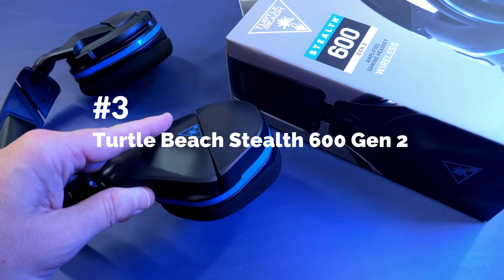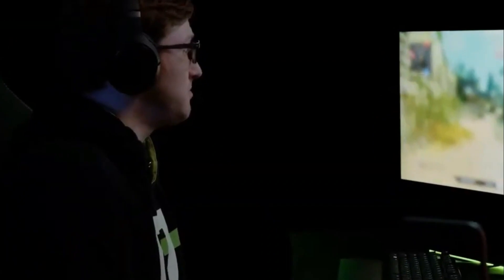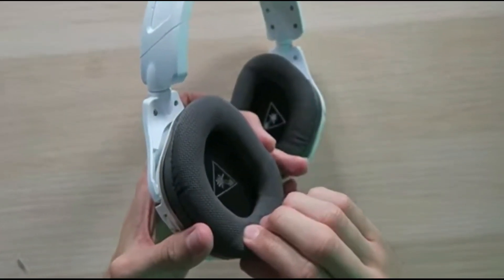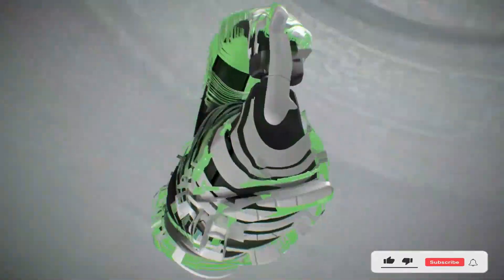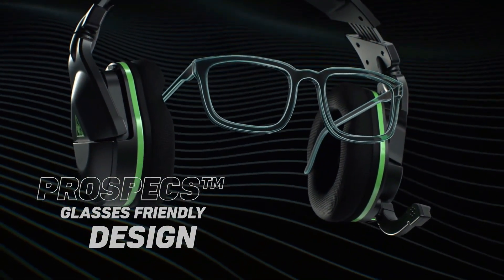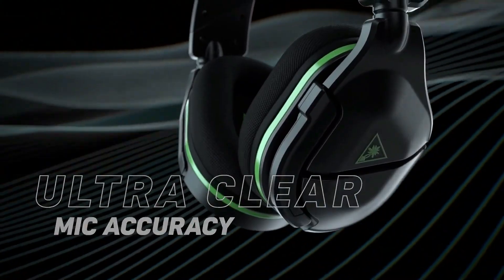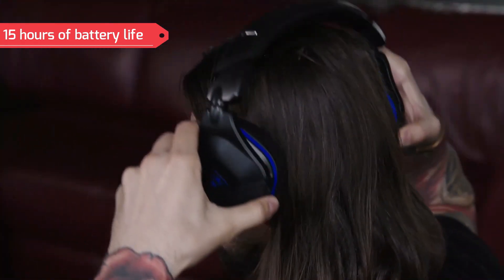Turtle Beach Stealth 600 Gen 2 is another renowned name in the audio industry, and it is a budget-friendly wireless headset ideal for gamers. It features a plastic build quality with a rubber headband and decent cup quality, which might appeal to gamers looking for something bolder. Even though the Gen 2 is designed to maximize price potential, it delivers on quality. This headset has amazing sound quality and sounds uncompressed while gaming. With its built-in 50mm drivers, this wireless headset delivers excellent audio quality. Featuring a flip-to-mute mechanism, the noise-canceling microphone balances voice quality and sensitivity. With 15 hours of battery life, this headset is on the lower end, but considering its price, it's still reasonable.